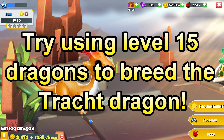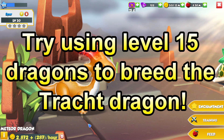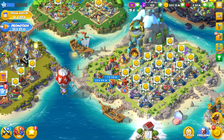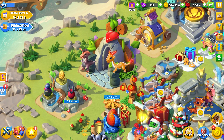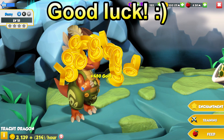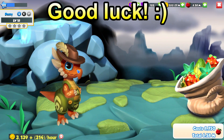As usual for breeding epics, I would suggest using level 15 dragons to give you a good shot at breeding the Track, but of course using any dragon above level 4 can still work. It's just that no matter what level dragons you use, it will probably still take you a few tries. So I hope that helped — best of luck with your breeding this week, and I'll leave you with a quick fight using him.